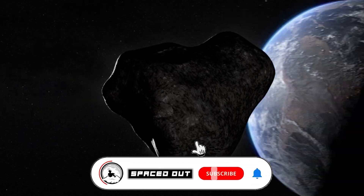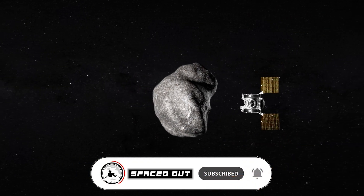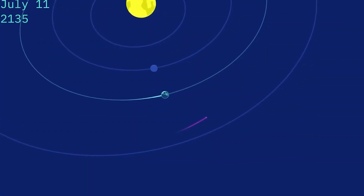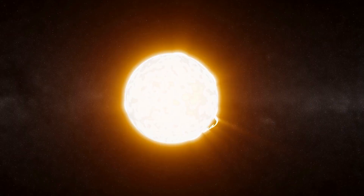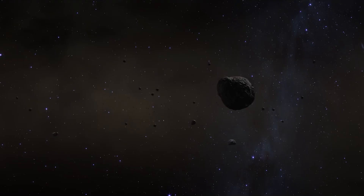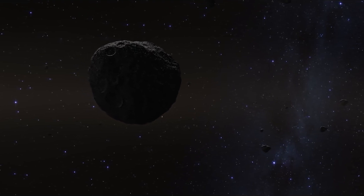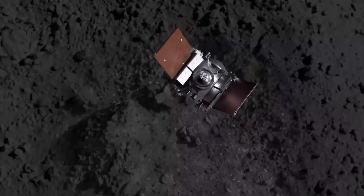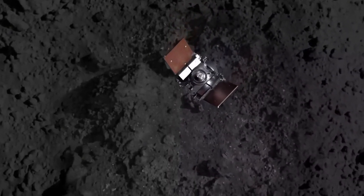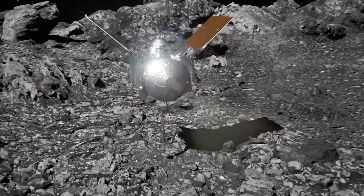Gravitational interactions, particularly with Jupiter, caused Bennu to migrate from its original position in the asteroid belt closer to Earth. This migration brought Bennu nearer to the Sun, leading to the evaporation and escape of some water and carbon into space. However, a portion of these elements remained trapped within Bennu's rocks or beneath its surface, shielded from solar radiation and heat.